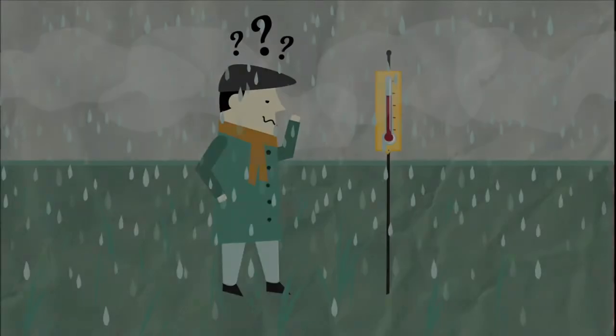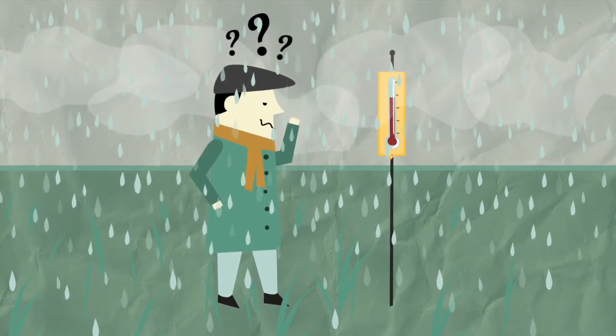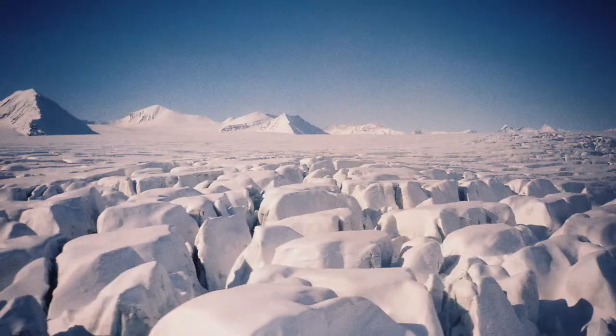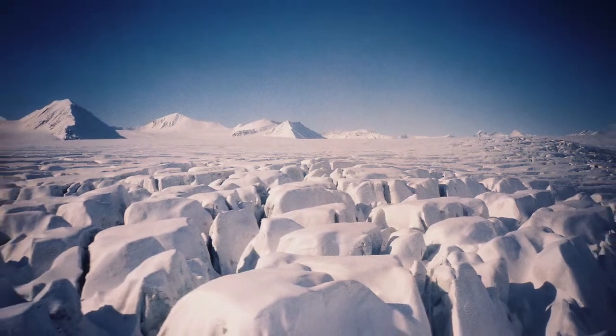Furthermore, humans can make mistakes reading a thermometer. Electronic thermometers are perfect for measuring temperature in remote or inhospitable places, such as deserts or polar regions, or in dangerous conditions — for example, when a hurricane makes landfall.